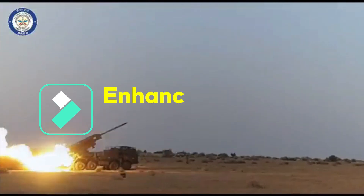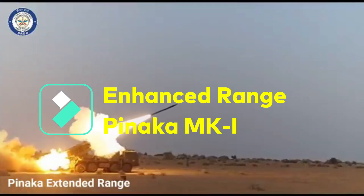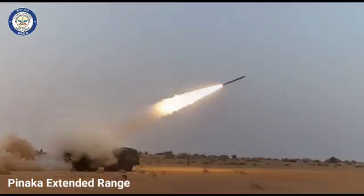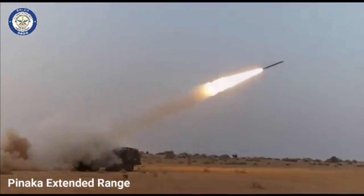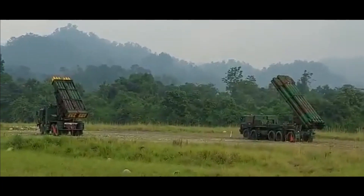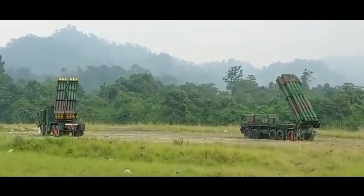Recently, trials for 24 Enhanced Range Pinaka MK1 rockets have also been conducted successfully, paving the way for series production and induction into the Indian Army. Notably, the rockets of the Enhanced Pinaka MK1 can be fired from the same launchers used for the Pinaka MK1.